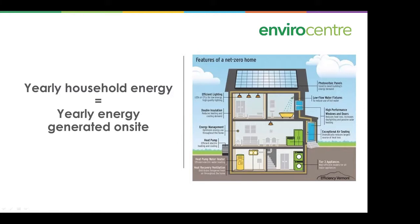Double insulation would be characteristic of a new build. A heat pump and a heat pump water heater are very characteristic features. We'll be talking about all these things as we go through the presentation, including exceptional air sealing.